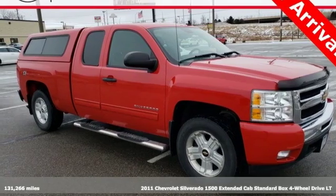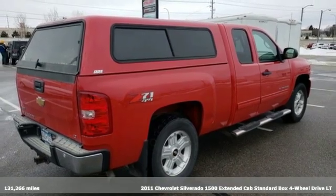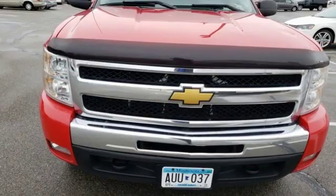Here's a 2011 Chevrolet Silverado 1500. From the striking looks to the proven powertrain technologies that are up to any task, this Silverado stands out from the rest.